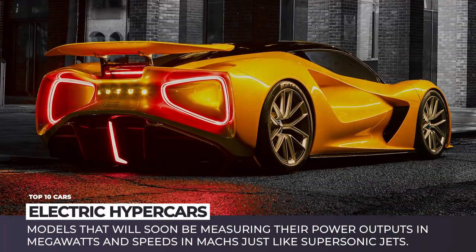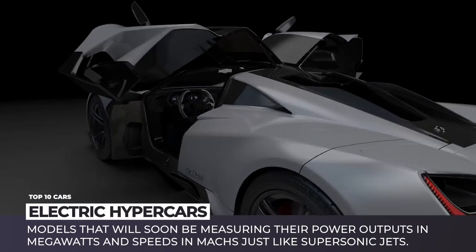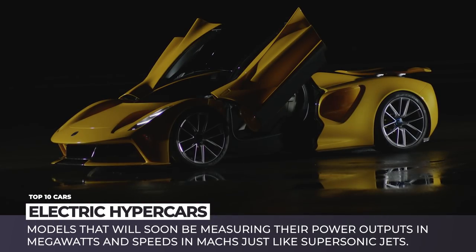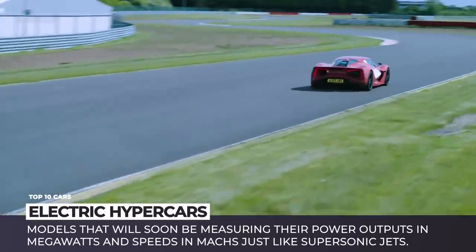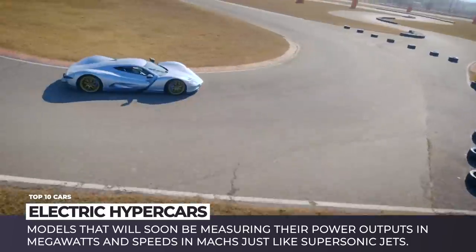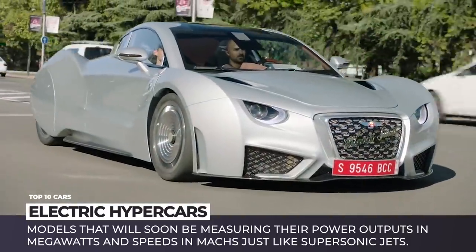Before the era of electric vehicles, we basically had just four manufacturers of hypercars – Bugatti, Koenigsegg, SSC North America and Hennessy. However, the limitless capabilities of EV powertrains have spawned a legitimate arms race between young startups and established automakers who now deliver new electric hypercars at an astonishing pace.